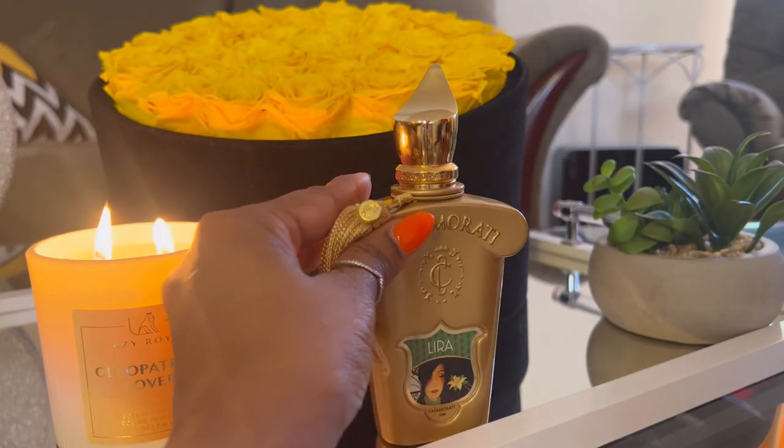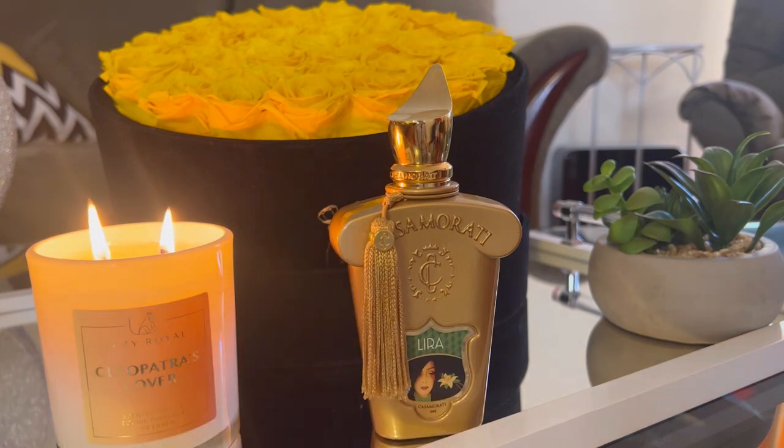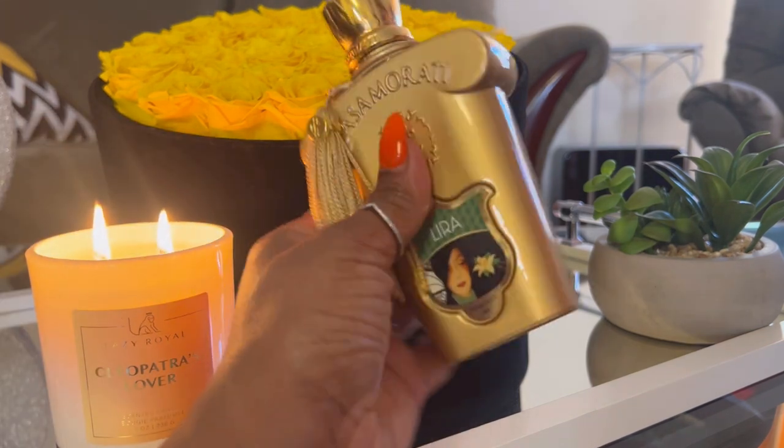Up next, I wore Lyra. This is stunning. It's citrusy, it's caramel, it's sweet, it's a little bit spicy. This smells like a lemon pound cake. It has notes of blood orange, bergamot, and lavender, so it's a little bit aromatic. It has some spices, licorice, some floral nuances. The base has caramel, vanilla, and musk. This is a sexy gourmand fragrance and I thoroughly enjoyed wearing it.